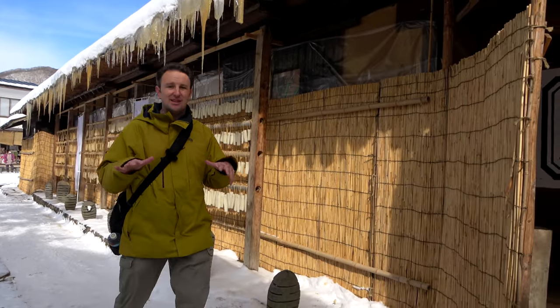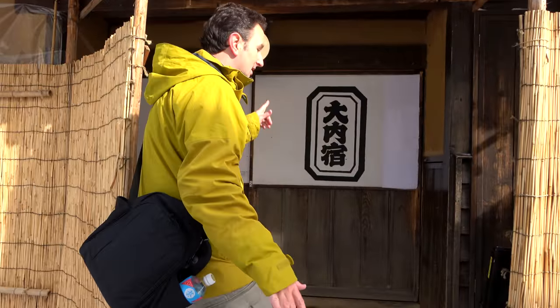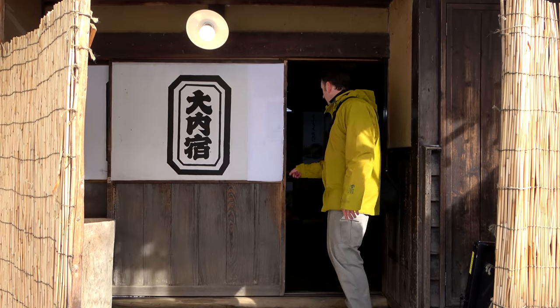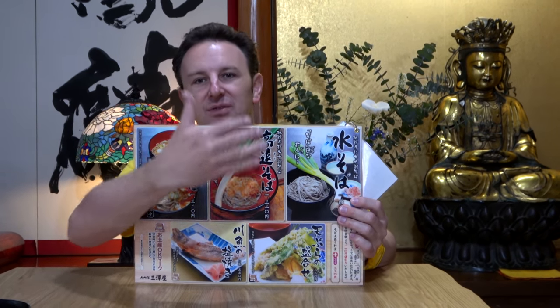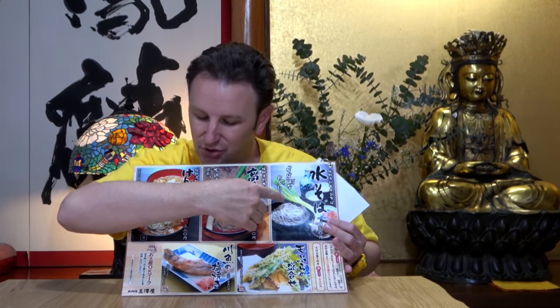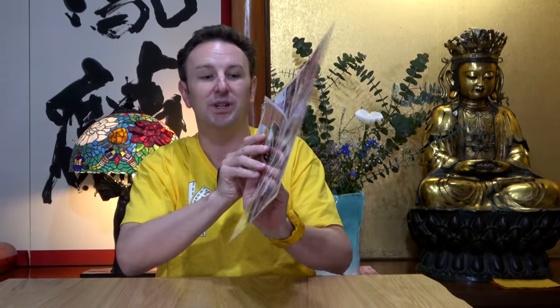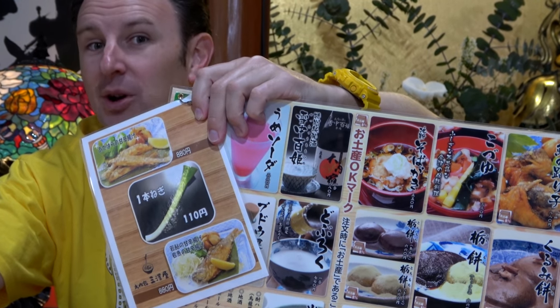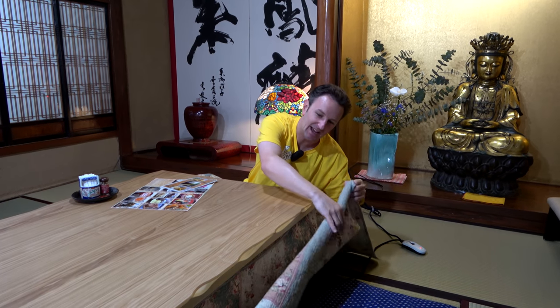If you want to try the restaurant that originated negi soba, it's Misawa Restaurant — one of the buildings closest to the parking lot or bus stop. Just slide the door to get in. Sitting down inside one of these old houses is really neat. The menu has a few different types of soba; what everybody comes here for is the negi soba. There's also fish and dry soba options. Interestingly, you can also just buy a single negi for 110 yen — about one US dollar. In winter, the tables have heated blankets underneath, with a plug to control the temperature — very toasty.